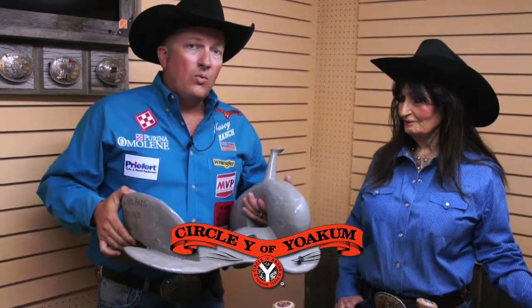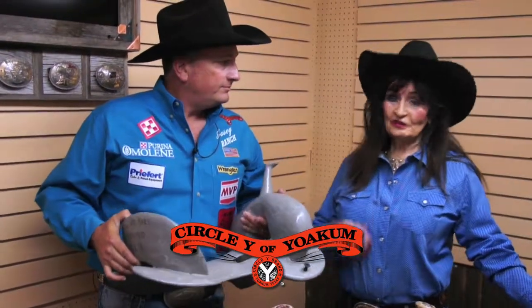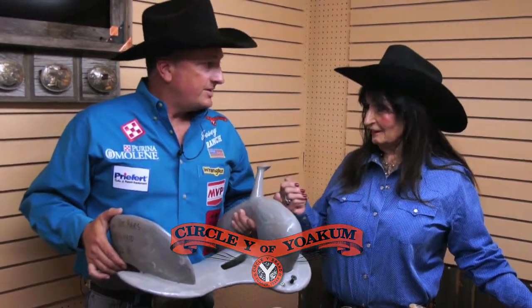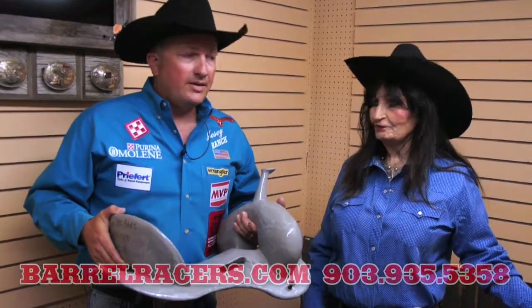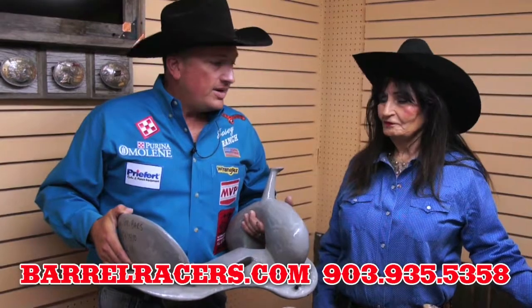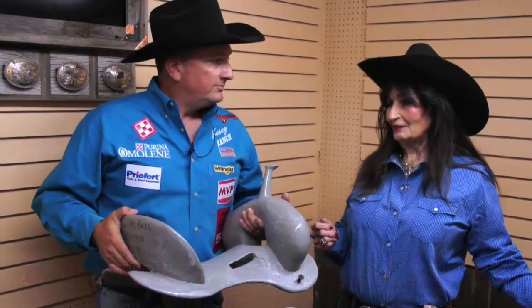But if you do need a wider tree, it comes in a seven-inch gullet. And what we're so proud of with Circle Y is quality. All made in the USA. And we ride them and try them. That's one thing — anything that we have in this store, we use ourselves, and we feel it's important to put the good products out there that not only help your horse, but help you as a competitor. So we're going to talk about saddles.